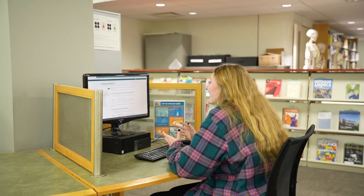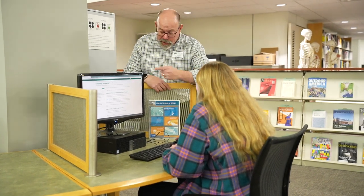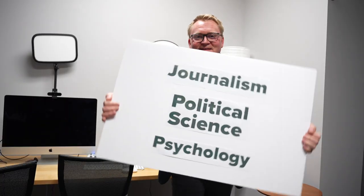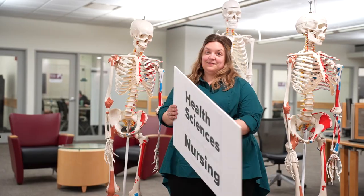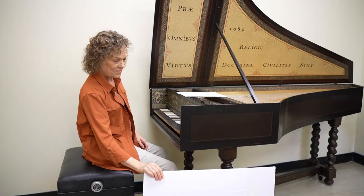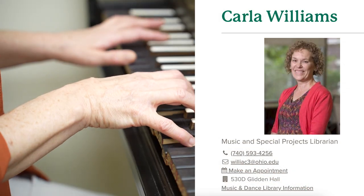Oh my gosh, I can't figure out how to do a SWOT analysis. Hey there, I'm Chad, I'm the Business Librarian, and I can help you with that. In fact, there is a Subject Librarian for every major on campus. To schedule an appointment with a librarian, you can do so online or go to one of the service desks.